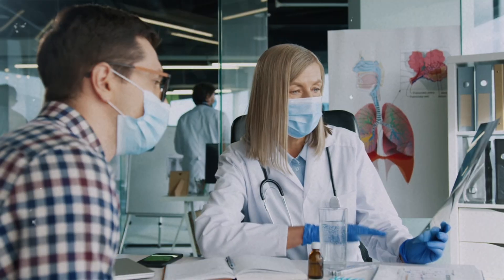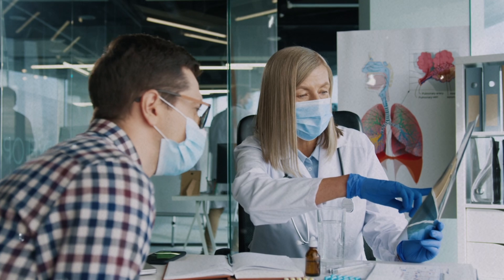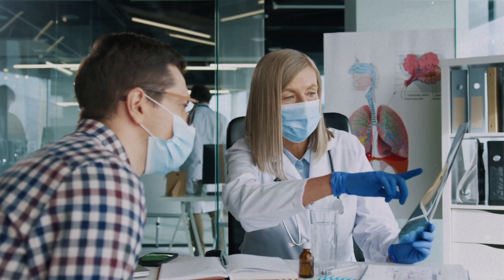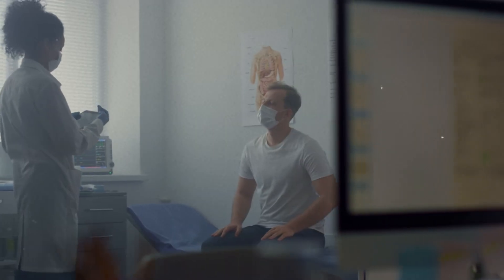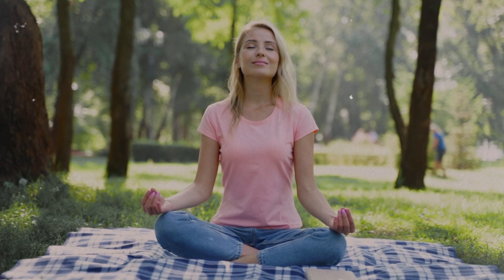It's not just for meditation enthusiasts. Muse S is being used in clinical research, therapy, and by high-performance professionals aiming to optimize focus and mental clarity. With regular use, it trains your brain toward better mindfulness and emotional regulation.